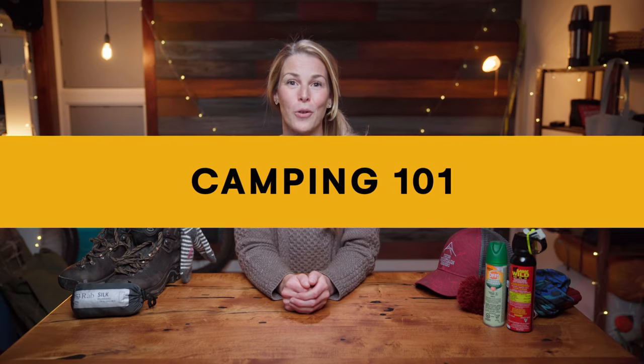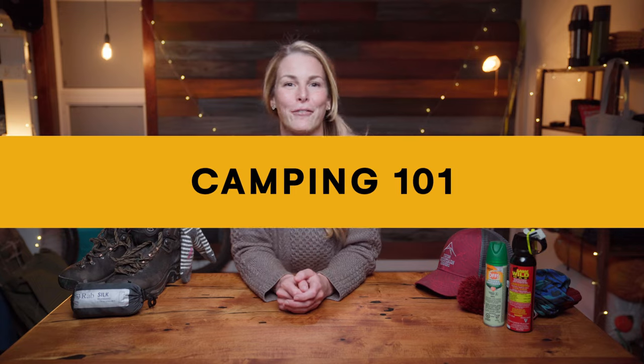Hey everyone! I'm Emily Hoffs, long-time Yukoner and lover of outdoor adventures. There is nothing better than spending the day out hitting the trails, then heading back to camp and getting cozy around the campfire. Today, we're going to go over camping 101 to make sure you're prepared for the great Yukon outdoors.